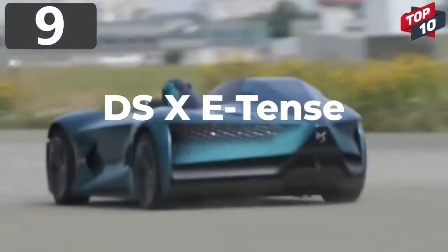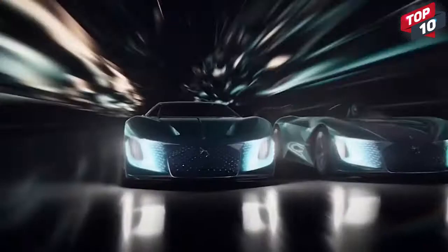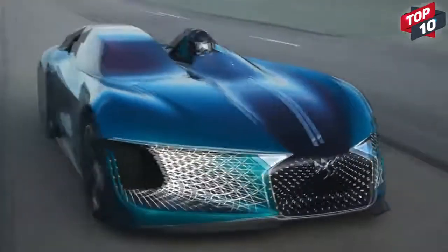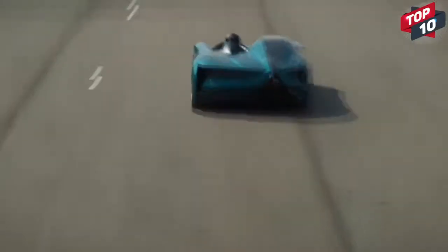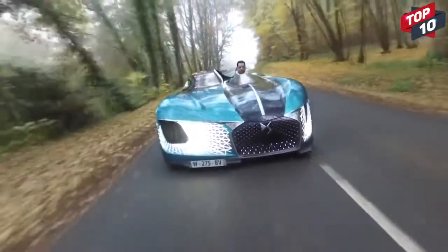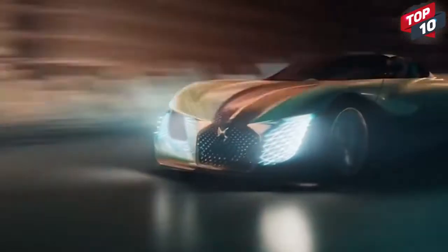Number 9: DS X E-Tense. If there's one thing you expect from a car design, it's that it'll be symmetrical. But the DS X E-Tense throws that convention by the wayside, with what looks like two halves of different models stuck together. The 1,360 brake horsepower machine is the company's impression of what vehicles will be like by 2035, and needless to say, they've gone all out.